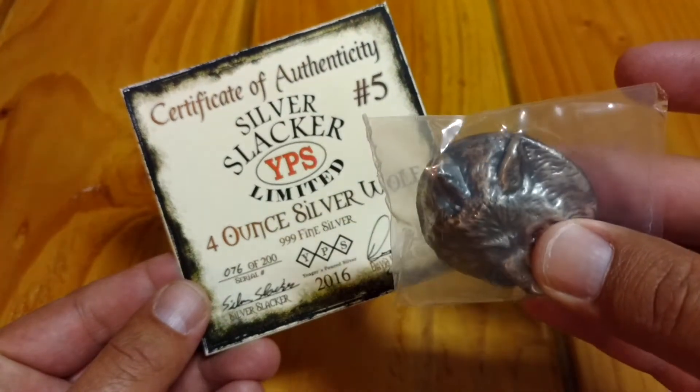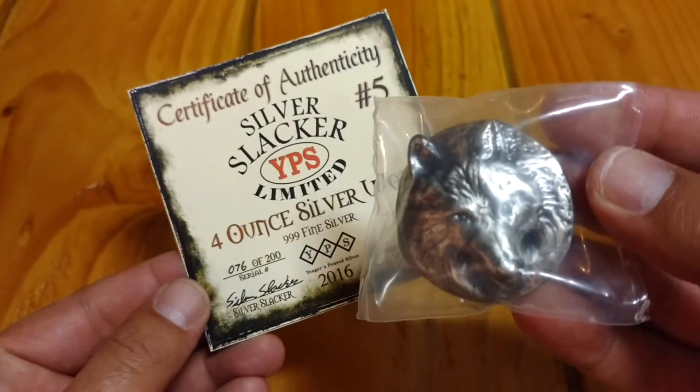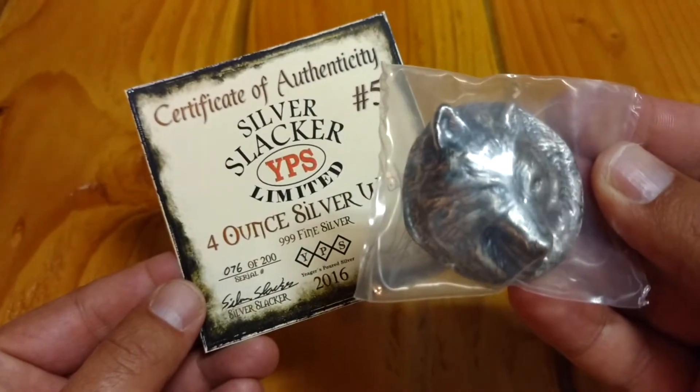Extremely high relief on this guy, and of course it's a wolf, which is my favorite thing. Awesome, thank you.